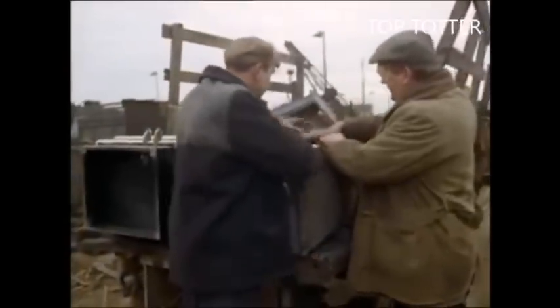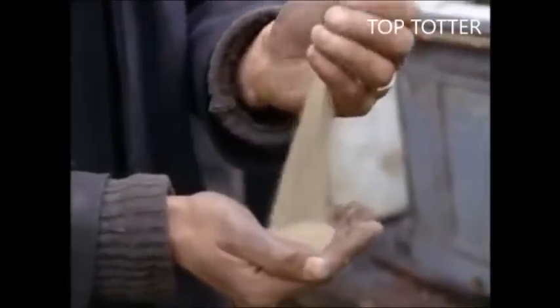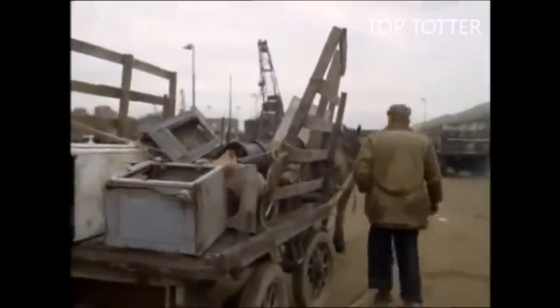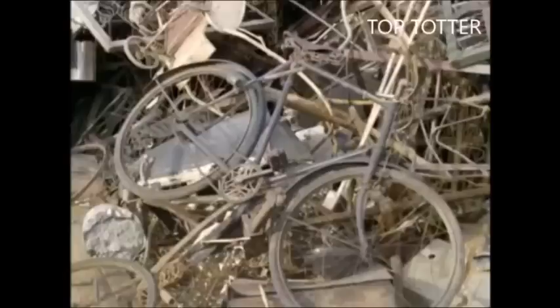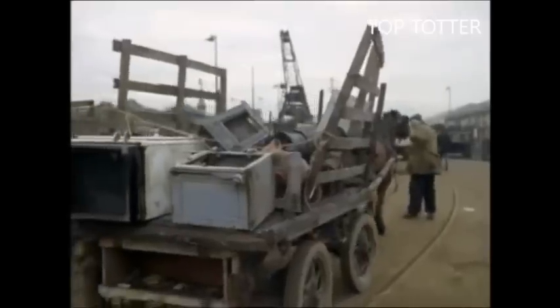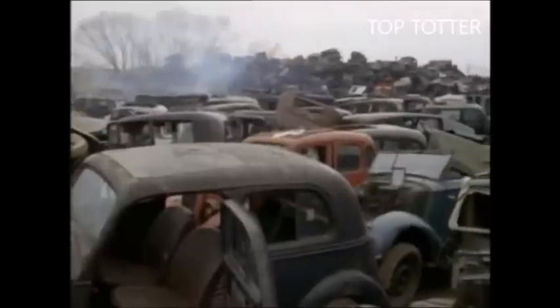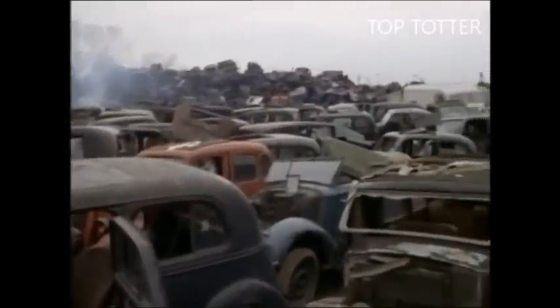Our totter's done himself proud with this lot. These are brass turnings from a local factory — they're valuable and kept separate, so he gets a much higher price for them. Now he takes his main load to one of the dumps. Surprising what you come across around here. Anybody feel like a nice family saloon? These are what you could call used car bargains.